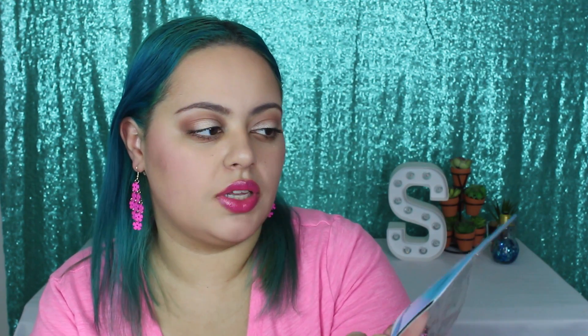I got this shower cap from April Bath and Shower. I'm going to open this up because it's so cute and I really want to show you guys. It's so fun — I love bright colors like this.